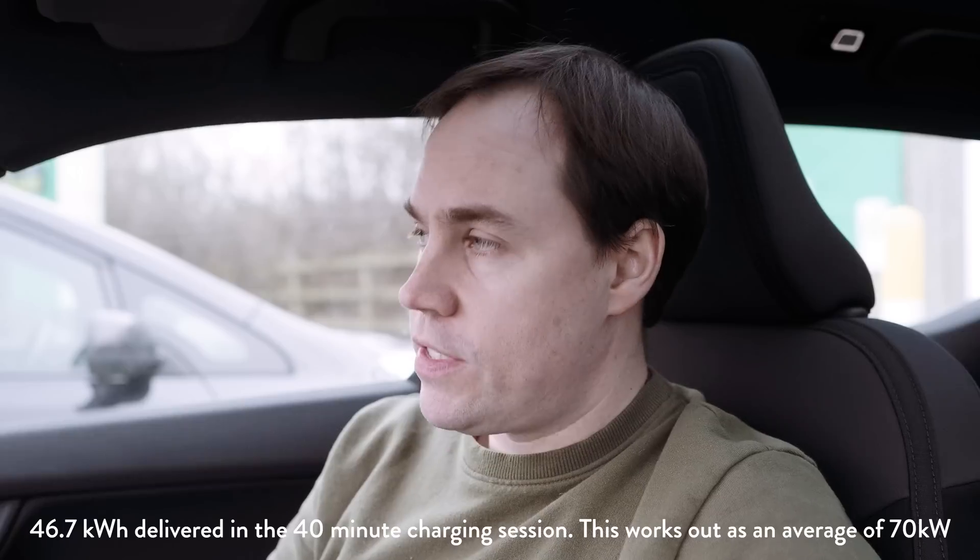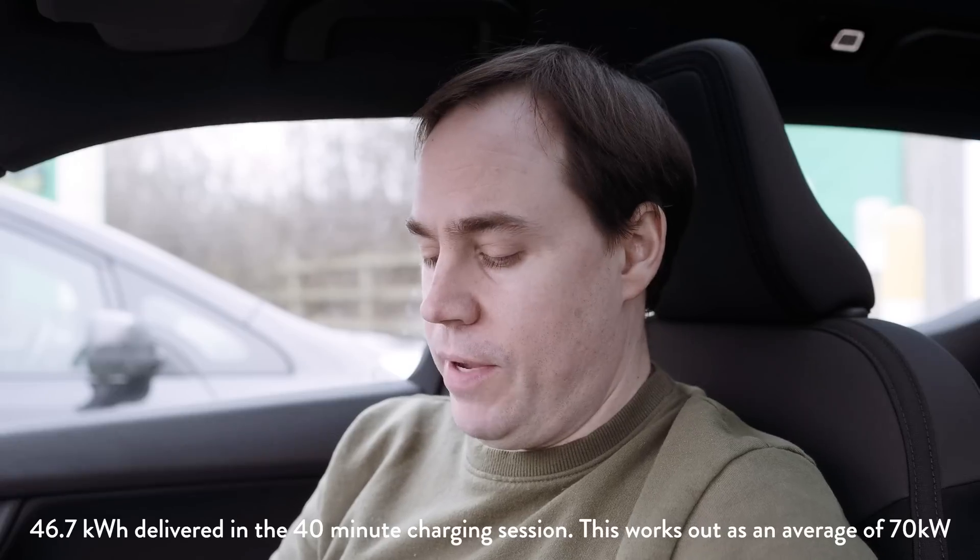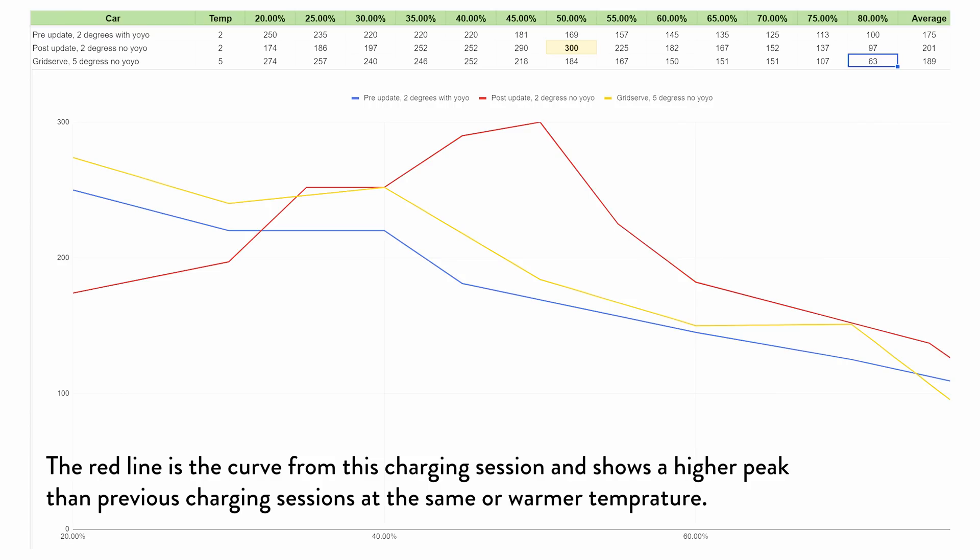We've reached 80% battery level and that took 40 minutes total. I should mention I started on the other charger and charged for a few percent, then swapped to this one — the one I've used for previous tests — to ensure consistency. So this test is effectively 20% up to 80% in the Polestar 2, and it took 40 minutes. The average in terms of kilowatts: we got 46.7 kilowatt hours delivered, giving a 70 kilowatt average charging speed for this car today. We peaked at around 48 to 50% where we hit 300 miles per hour, which is 115 kilowatts — possibly the best I've seen from this car.